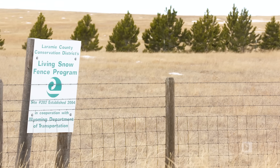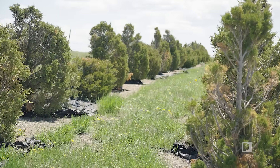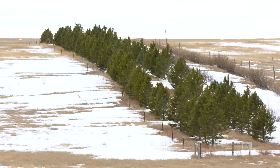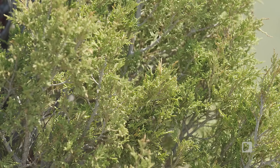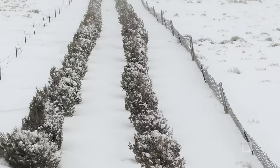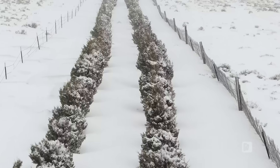The department also works with the local conservation district and the forestry division to put up living snow fences, and that takes typically 10 to 20 years to become fully mature. They'll get soil samples to find out exactly what kind of tree or shrub can survive in that type of climate and soil. Then they'll plant the trees and they act just like a wind barrier. For the most part, the junipers and the carraganas are 50% porous and they work just as well as a wooden snow fence. And obviously the beautification to the state is paramount.